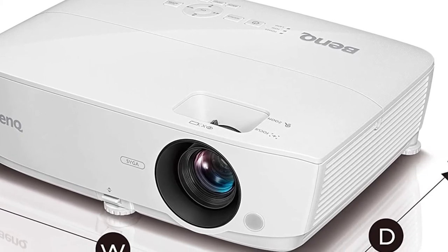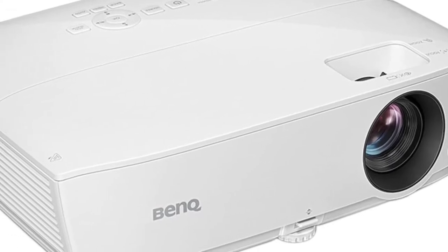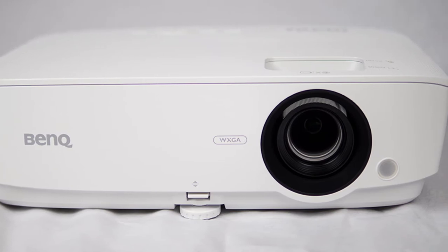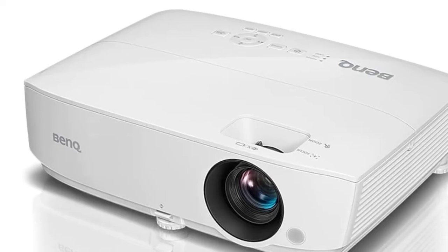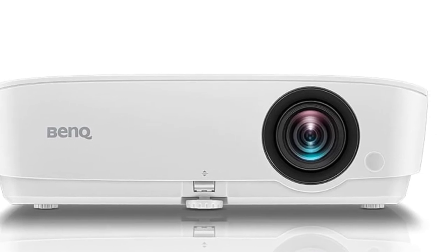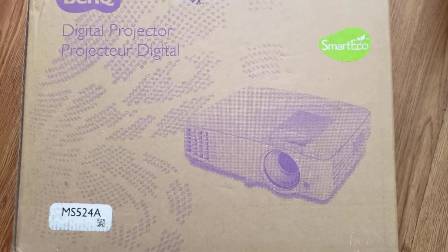This particular model has 3,300 ANSI lumens of brightness, which is very useful for presentations, because everyone would have a clear picture of everything you want to present. When we add its high native contrast ratio of 15,000 to 1, it means that your audience will read everything without any problems. The MS524AE has a native resolution of 800x600 pixels and an aspect ratio of 4 to 3, which is more than enough for business and commercial needs.